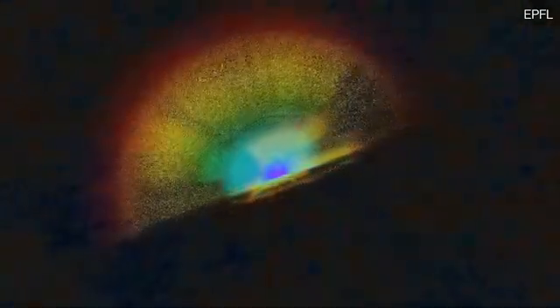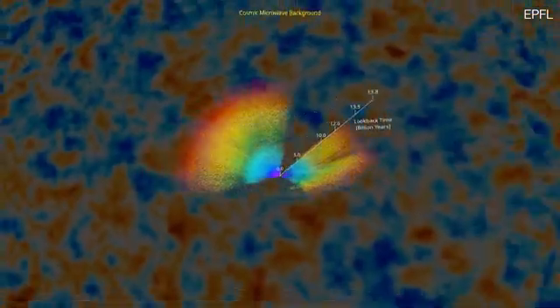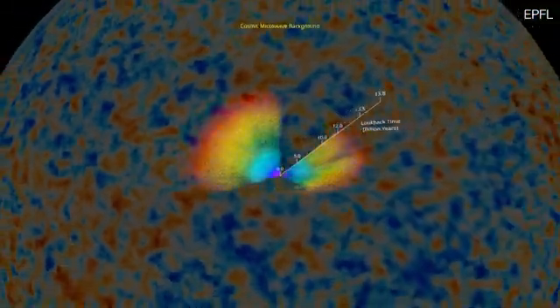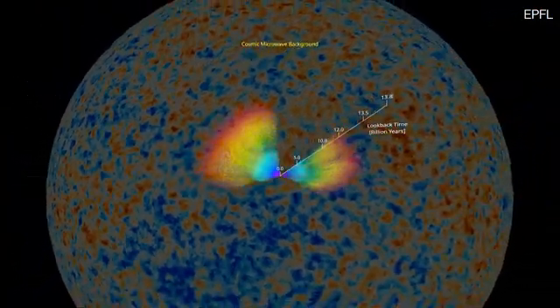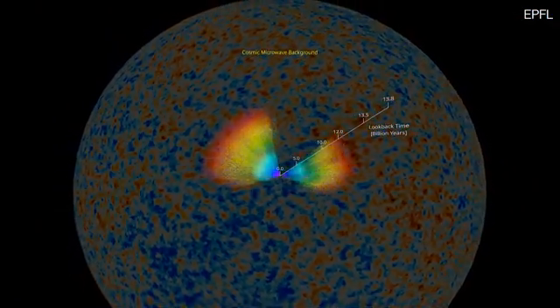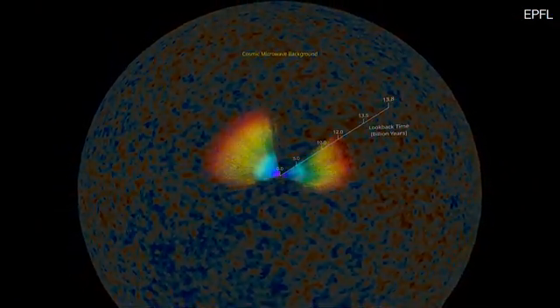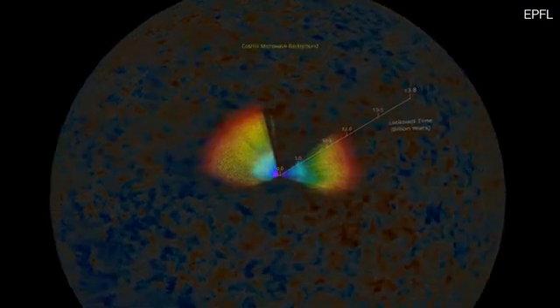These successive surveys allow scientists to trace the large-scale structures of the universe up to a fraction of its horizon, represented by the cosmic microwave background emission, seen here as a colorful pattern projected onto a sphere. The cosmic microwave background is the thermal relic of the universe, which dates back to about 400,000 years after the birth of the universe, also known as the Big Bang.